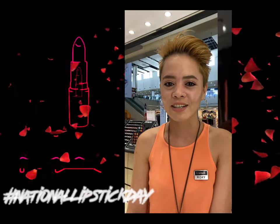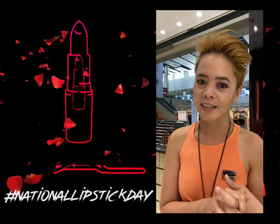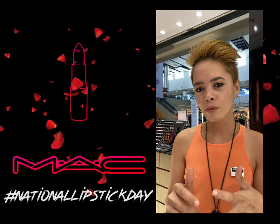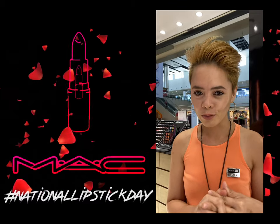Hi to all MAC lovers out there. This is Roxy, your MAC artist here at SMC Clark. Today I'm going to share with you that we will be celebrating National Lipstick Day on July 29th.